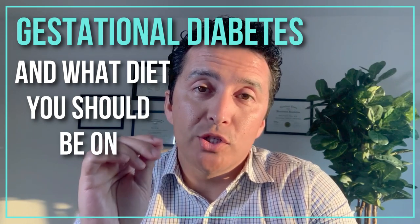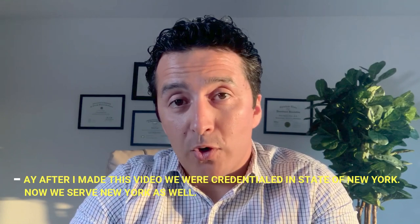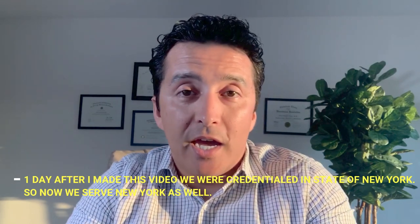Hello everyone, today we are going to talk about gestational diabetes and what kind of diet you should be on if you are diagnosed with gestational diabetes. This is Dr. Ahmed Ergin and I'm an endocrinologist, primarily located in Florida. We see patients virtually across Florida, and in this video we will give you a summary of gestational diabetes and what you should be doing.